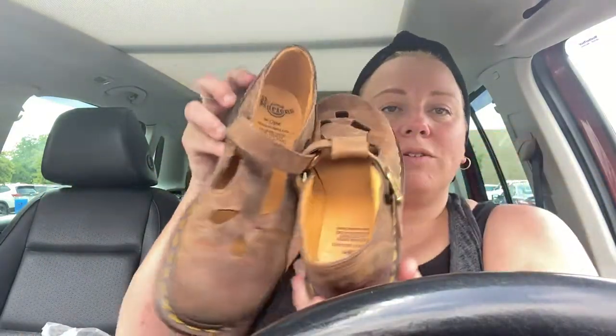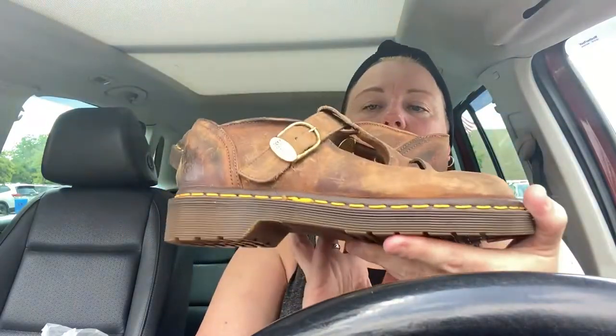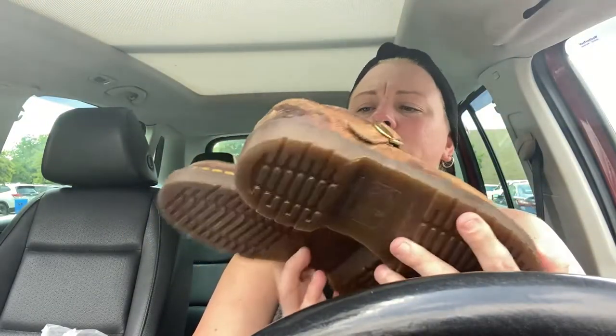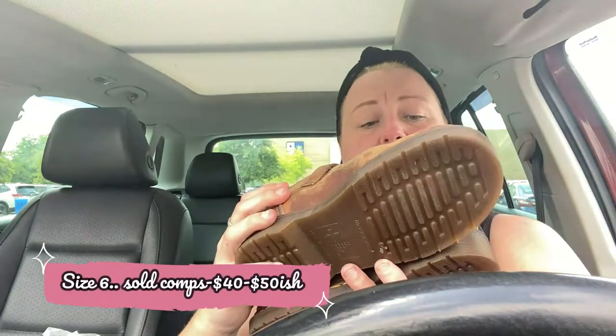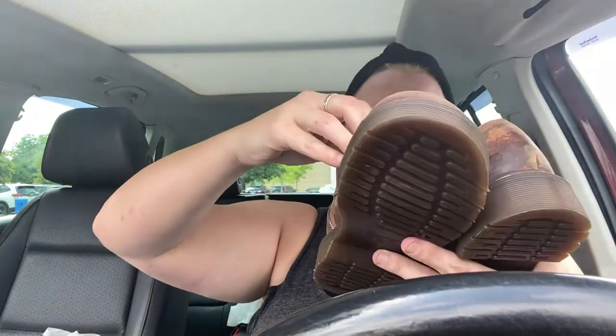I grabbed these Doc Martens - these are so cute. They're like Mary Jane style, kind of chunky - super, super cute. These are a size... it says it's a size 4, but I didn't really look at the size. Maybe it is a size 4, but I don't think that's right - it's an awfully big size 4. I'll have to look that up.